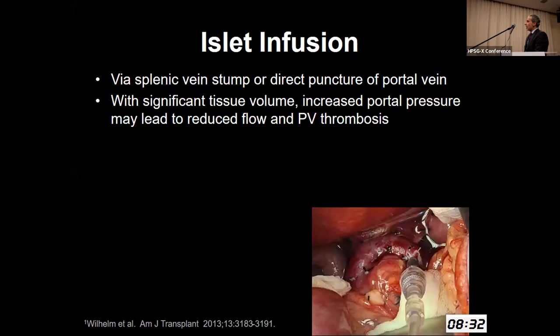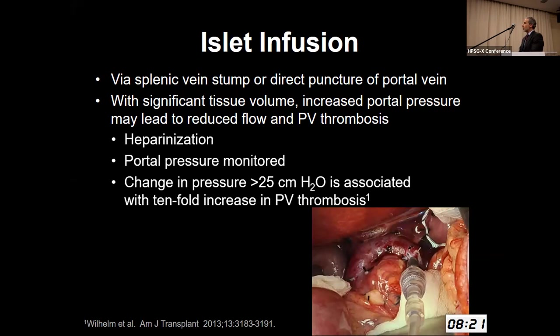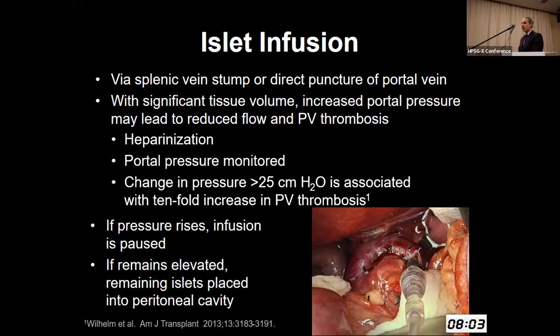That islet solution comes back to us, and we access the splenic vein and carefully and slowly infuse those islets into the liver. It's important to do it carefully and slowly because there is a risk of portal vein thrombosis. We heparinize and measure portal pressures. Retrospective data demonstrates that an increase in pressure greater than 25 centimeters of water is associated with a tenfold increase in portal vein thrombosis. At times we have to pause the infusion, wait for autoregulation to occur, and if pressure remains elevated, we put the remaining islets into the peritoneal cavity or some other secondary site.